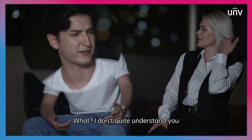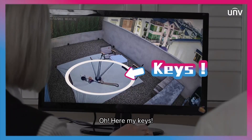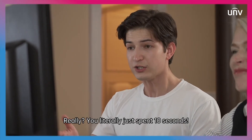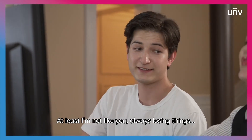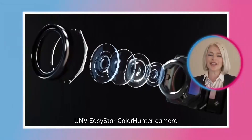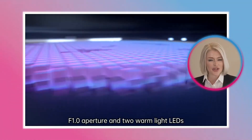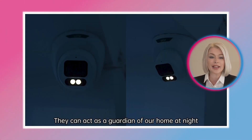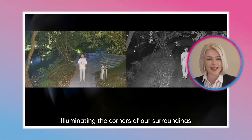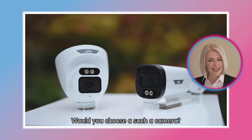What? I don't quite understand you. Oh, here are my keys! Why did you literally just spend 10 seconds? It's about using the right tools. I guess I'm not like you, always losing things. The UNV EasyStar ColorHunter camera is powered by a super-light sensor, f1.0 aperture, and two warm-light LEDs. They can act as the guardians of our home at night, illuminating corners of our surroundings that the human eye cannot see. In places without light, they bring their own light. Would you choose such a camera?